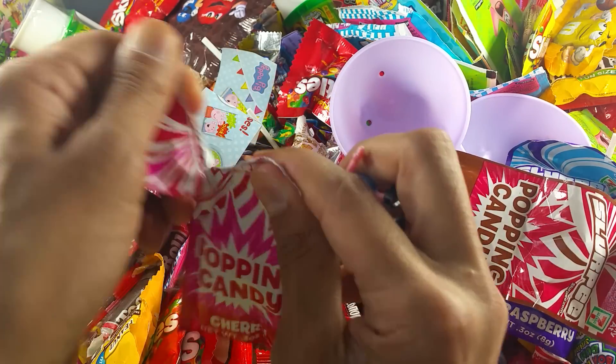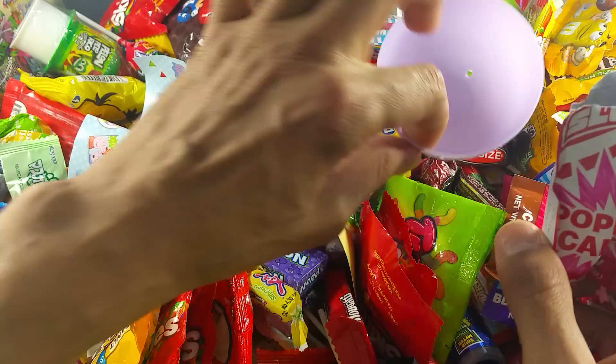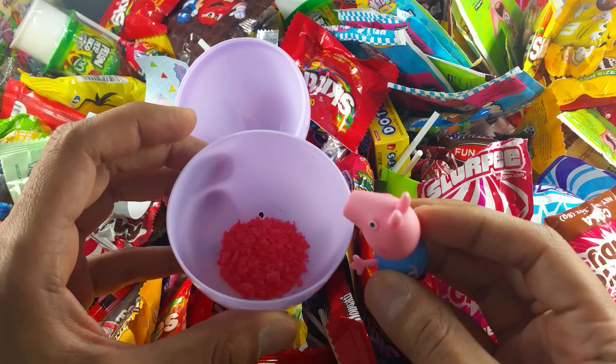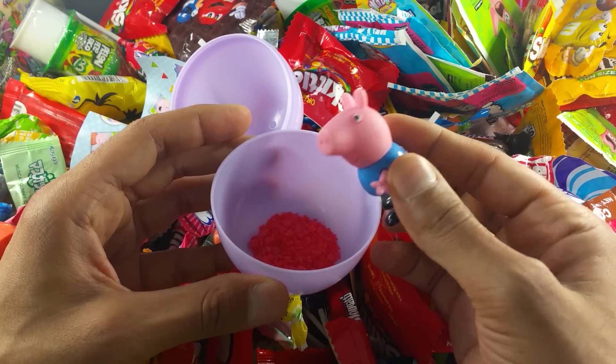Let's open it. This is the popping cherry candy. Let's put it in the surprise egg and taste it. Look, Peppa. Let's taste it. Mm, it's yummy.